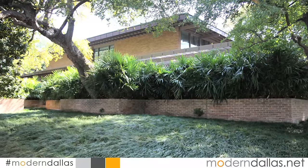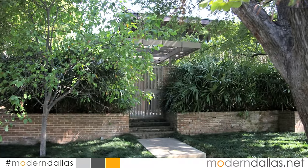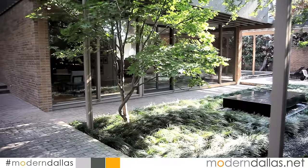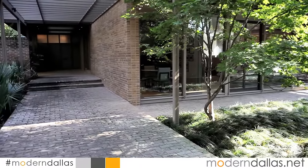Modern Dallas Real Estate is here today at 3616 Crescent. It's a home in the Highland Park area, and we're here with the esteemed architect E.G. Hamilton. This house was built in the early 60s. E.G., welcome — tell us where you came up with this concept in the 60s.